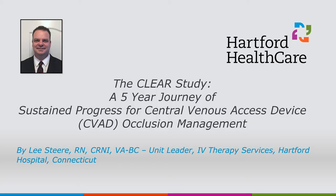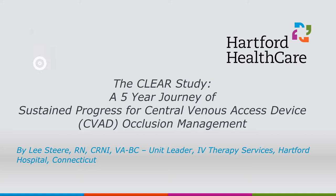I'm Lee Steer, and I'm excited to spend the next 60 minutes with you discussing how we can continue to elevate our role in hospital. Today, we will discuss the CLEAR study — a five-year journey of sustained progress for central venous access device, or CVAD, occlusion management.